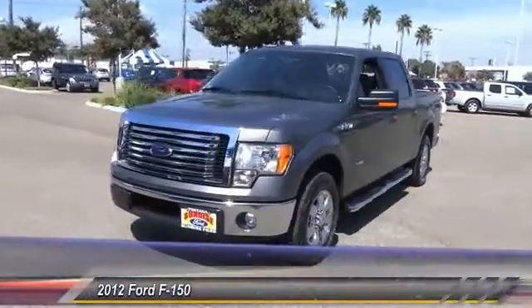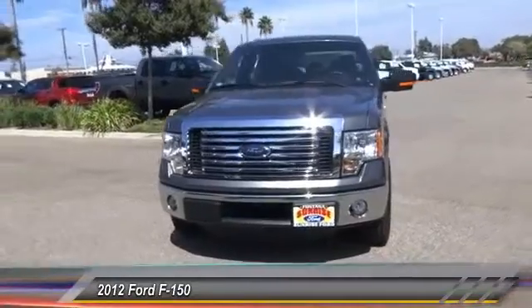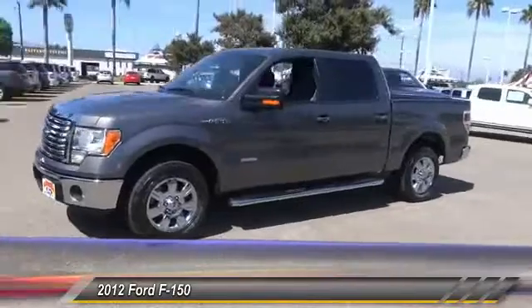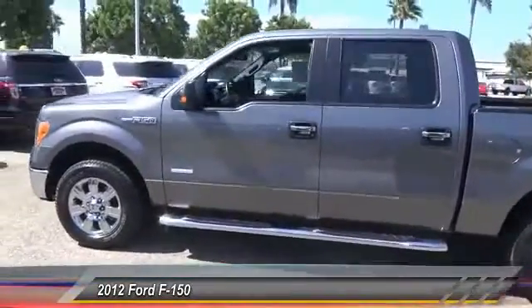The 2012 F-150. A Ford F-150 knows how to handle any situation. It's built to follow orders, no whining, and is priced below $35,000. This vehicle has less than 40,000 miles.